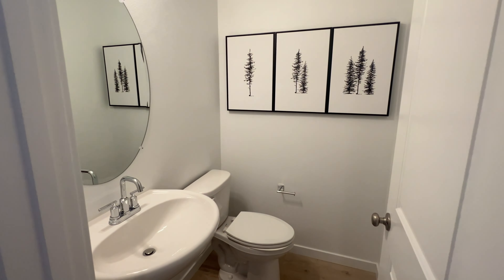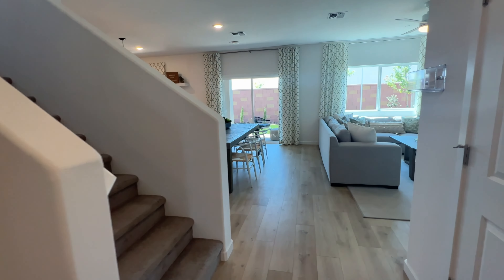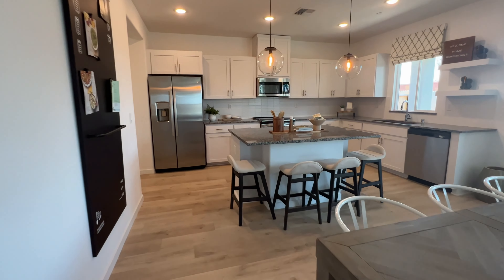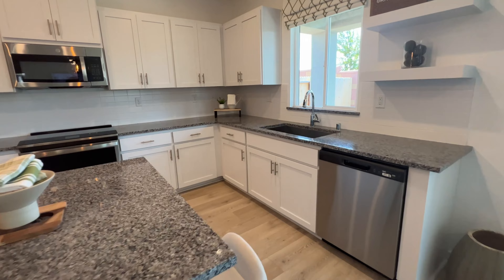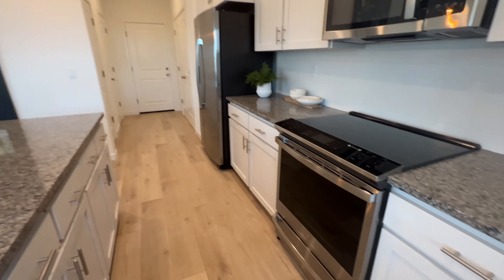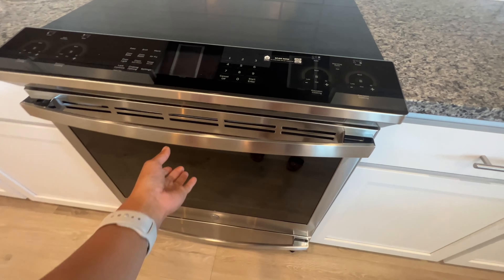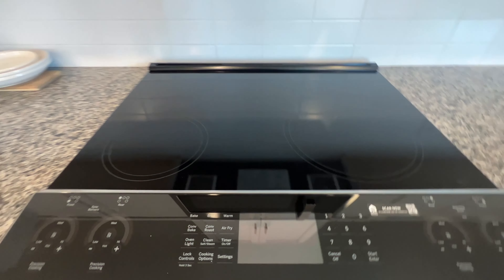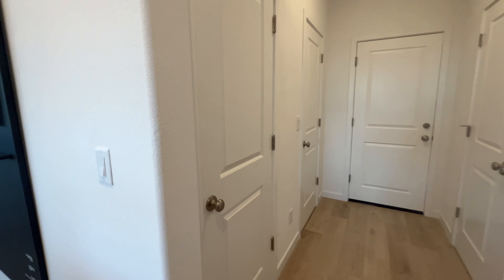You have a half bathroom downstairs by the stairs. And then this is your family room, dining, and kitchen. I did find out that this kitchen has a built-in air fryer — right there, it's actually pretty cool. You also have storage space right there and another closet.